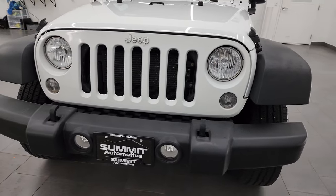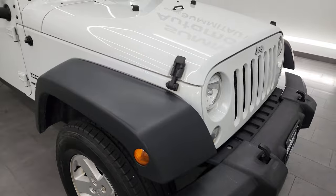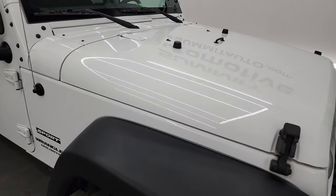It has a fresh oil and filter change. All the fluids have been checked and topped off and this Jeep is 100% ready to go. Bright white clear coat is the color.